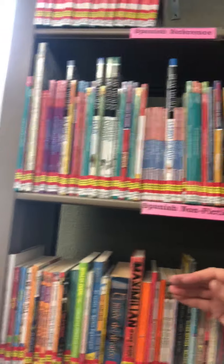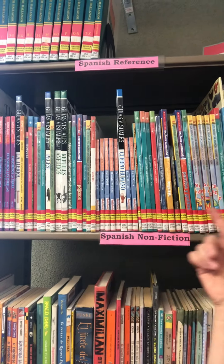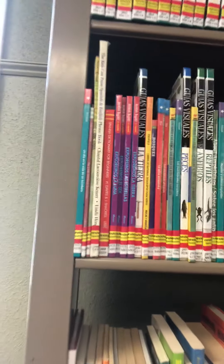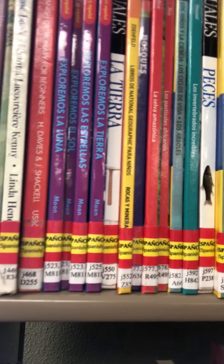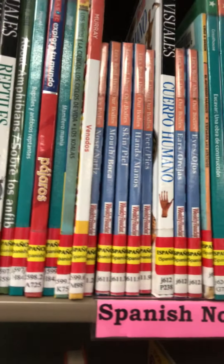Finally, up top we have our nonfiction. We've got a small collection of nonfiction topics here and those are also organized by their Dewey Decimal number, just like our regular nonfiction ones are. So depending on what topics you like, you would look for that number — for example, if you're looking for things about the human body, that's 612.